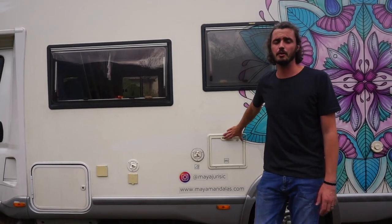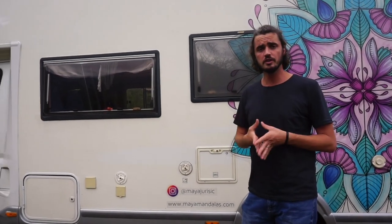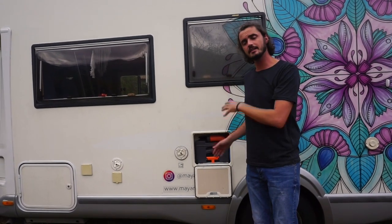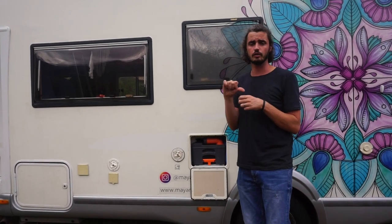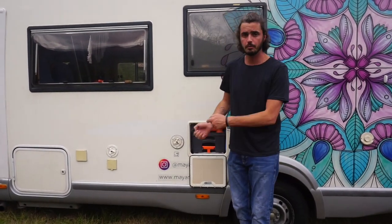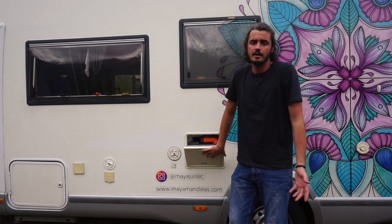Probably the most controversial door in a motorhome is the cassette toilet box, because it is where the waste is stored. It is very practical and also very hygienic for those who have this lifestyle. This box holds 20 liters — everything done in the toilet comes here. In the toilet we use an ecological liquid that keeps it clean. When we need to empty it, we remove the box, pull it out, take it to a special place at a campsite or bathroom, pour out the water, wash it, clean it, and return it here.